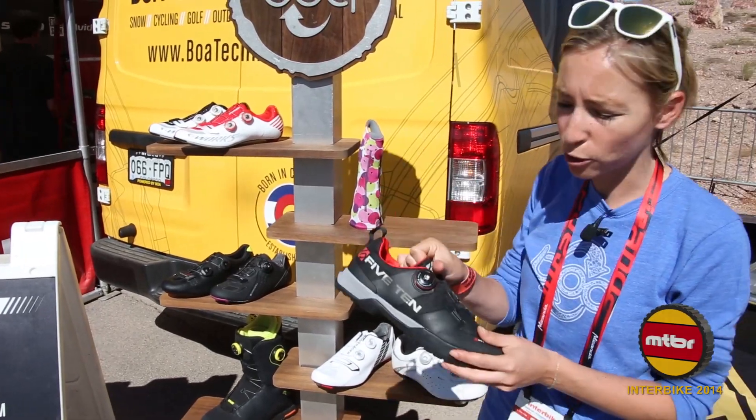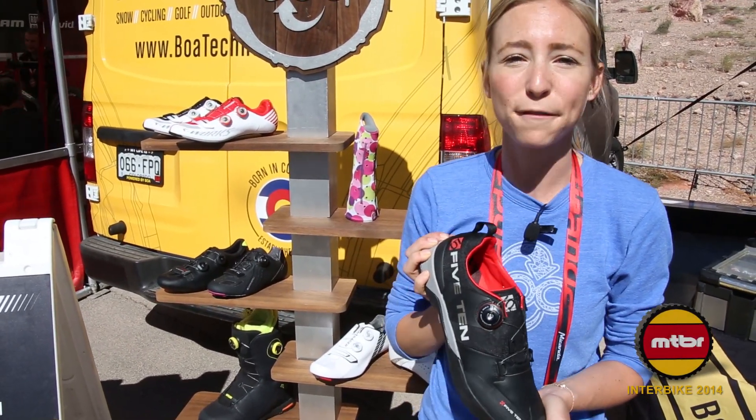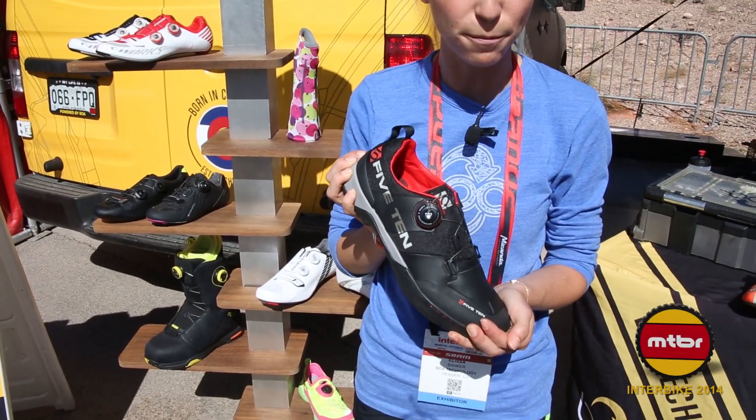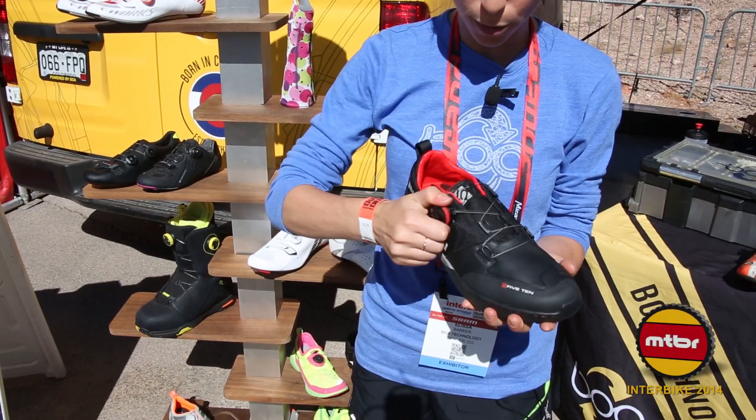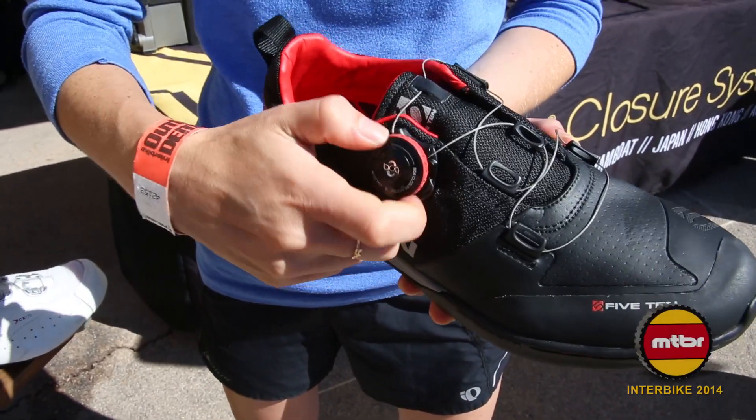Something that's new and exciting for 2014 is our dial that we've done here with 510. It's the first downhill shoe to ever have Boa on it. This dial is a pull out to loosen — everything comes out at once — push it in and then forward to tighten.